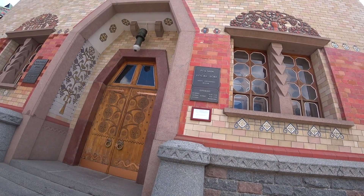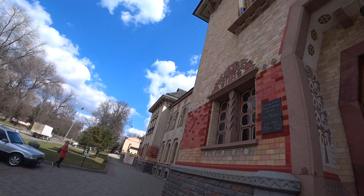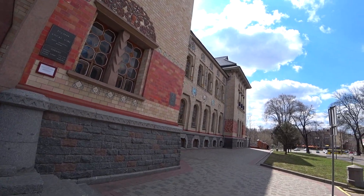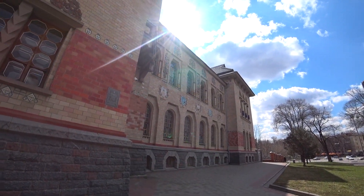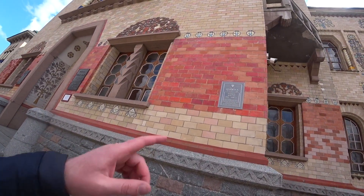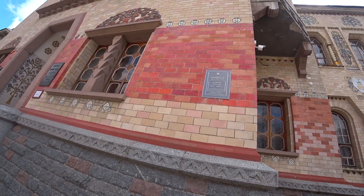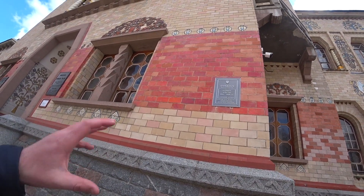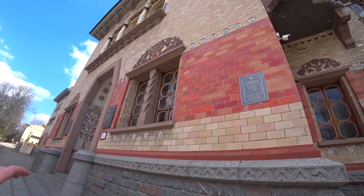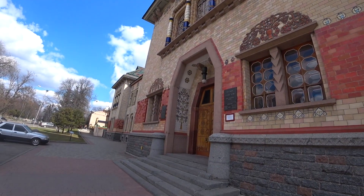The museum is open Tuesday to Sunday and closed on Wednesday — something one can check out if interested. I'm not a huge museum guy, but I have to admit this is a very, very beautiful building. It's a monument of architecture — a protected architectural monument — built between 1902 and 1908, actually protected by law. Very, very cool buildings. I like the buildings, just not crazy about visiting the museum.